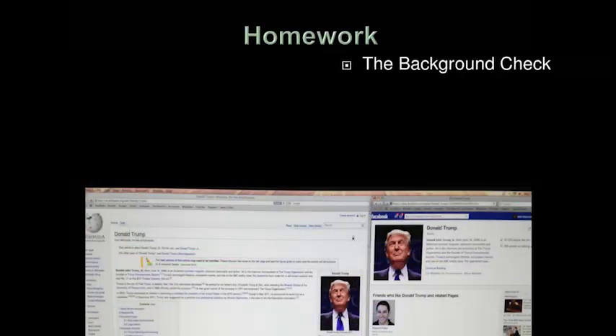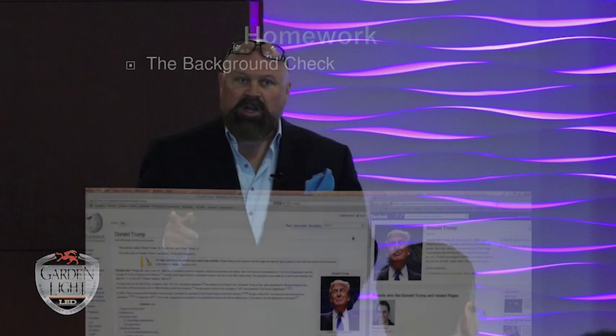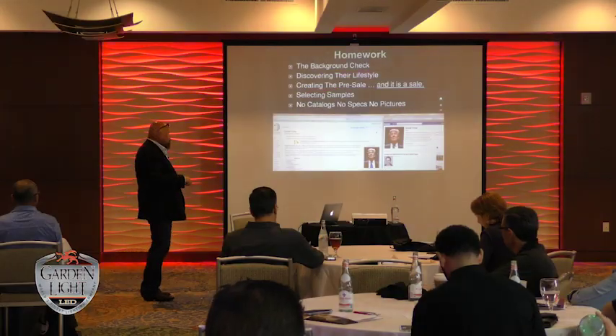Homework: do a background check. I do that on every single one of my clients. I Google them, I search them. I want to know: do they spend money? Do they give a lot of money to charitable organizations? People that give a lot of money to charitable organizations will spend a lot of money with you — they're free with their money and they're good people. Discover their lifestyle: do they have the orchestra play in their backyard, do they have fundraisers? You need to understand because all of that impacts the planning.